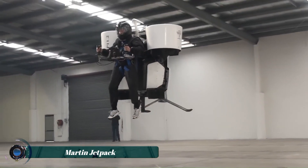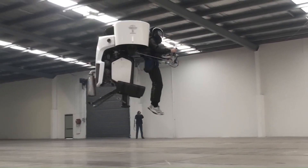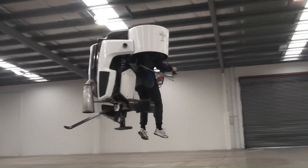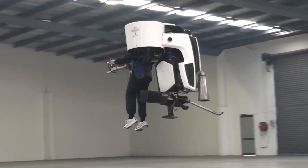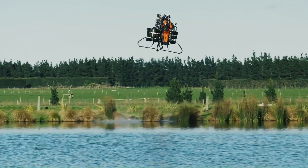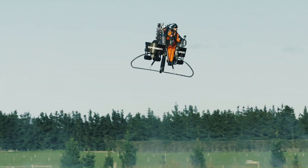The Martin Jetpack, developed by New Zealand's Martin Aircraft Company, was a single-person flying machine aimed at personal use. Though called a jetpack, it relied on duct fans for lift rather than jets. Unveiled in 2008, it was envisioned as a practical flying vehicle.